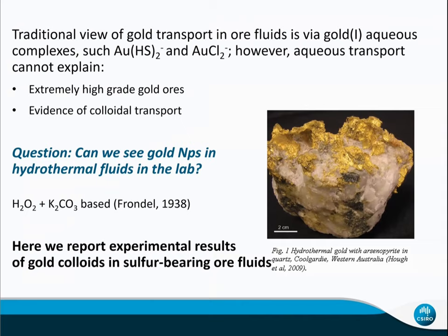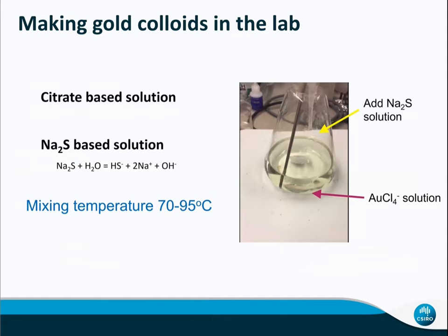Not many people have done that. Only one pioneering experimental study by Frond in 1938 used hydrogen peroxide and potassium carbonate-based solution and showed gold colloid stable up to 350°C, supported by colloid silica. Here we'd like to report our experimental results of gold colloids in sulfur-bearing ore fluids. First of all, we need to make gold colloid in the lab.